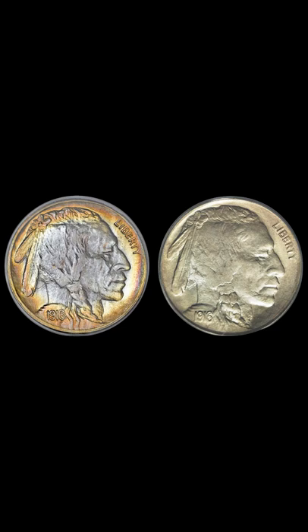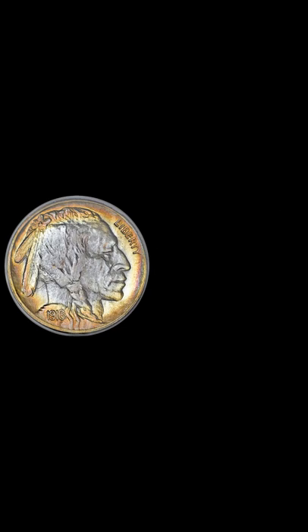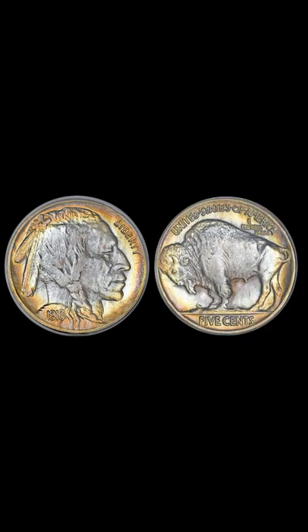I'm going to show you two 1916 Buffalo Nickels. The first one has some nice toning around the edges on the front and back of the coin. They both graded Mint State 64.